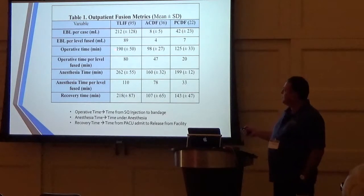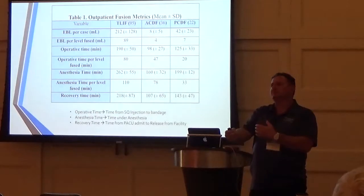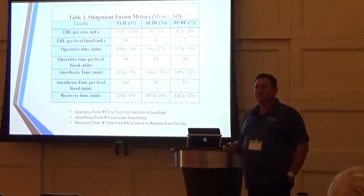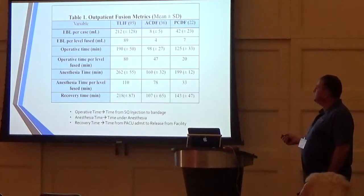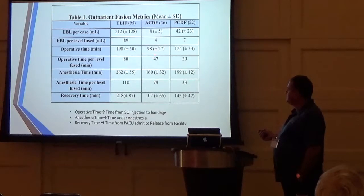Our average operative time for lumbar fusions is 190 minutes — we start the clock when we inject local under the incision, then do sterile prep and drape. The average time per lumbar level fused is 80 minutes, just over an hour. For ACDFs, our average operative time is about an hour and a half, with just under 45 minutes per level.